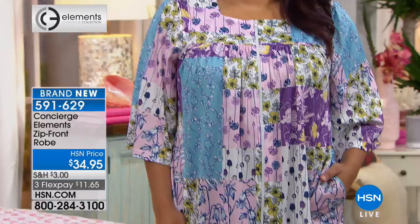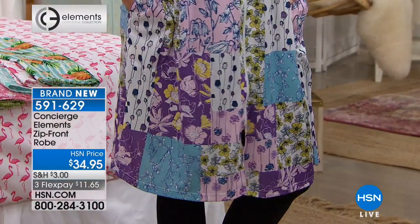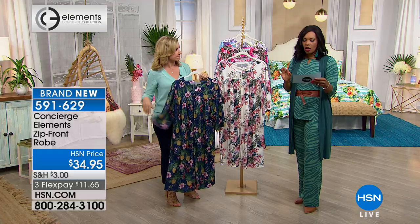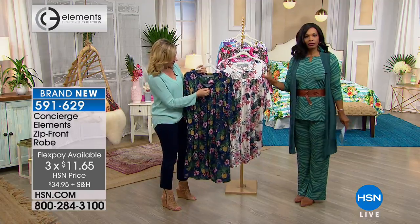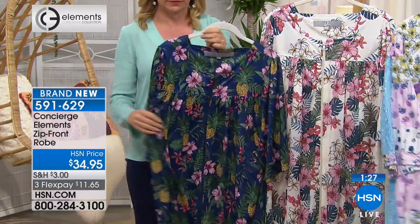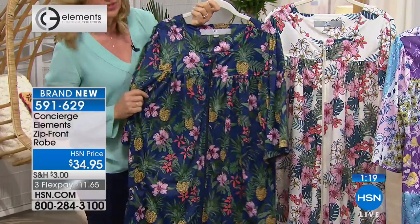The sleeve length is just right — if you're making coffee or breakfast, the sleeve won't get in your way. You have pockets on both sides and a full zip. These are double-sized — extra small/small, medium/large, extra large/1X, and 2X/3X. These are brand new and on 3-flex, so $11.65. That zip means you're in without having to think about it again. The weight is nice, the neckline is open — it's like a summery robe, light and airy.